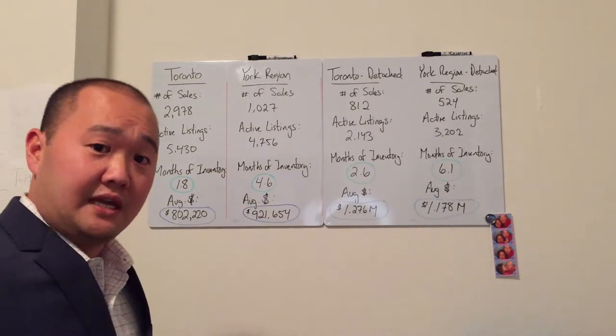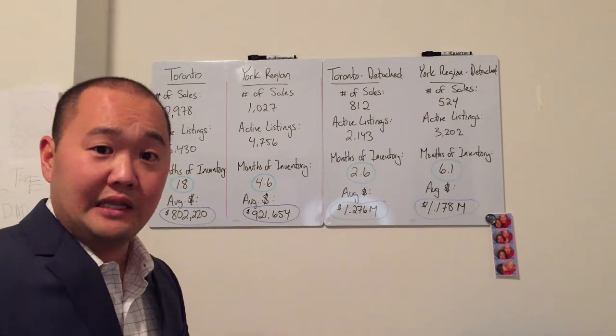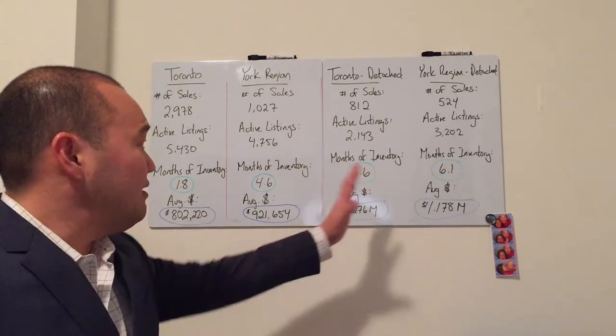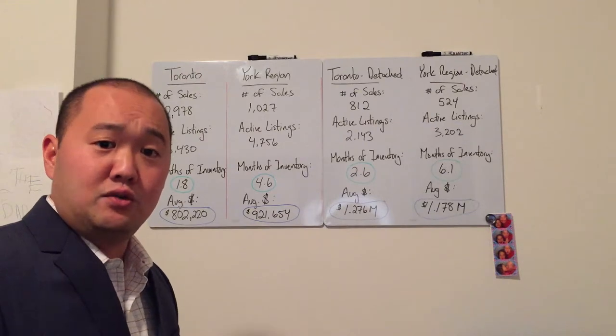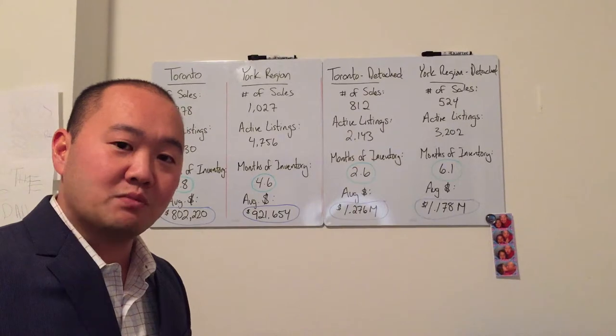These are total sales for every residential property — so we're talking condos, links, detached, semi, townhomes, all that stuff. And then on the far right side here, I've broken it down based on the two geographic regions, Toronto and York Region, but primarily looking at just detached homes.